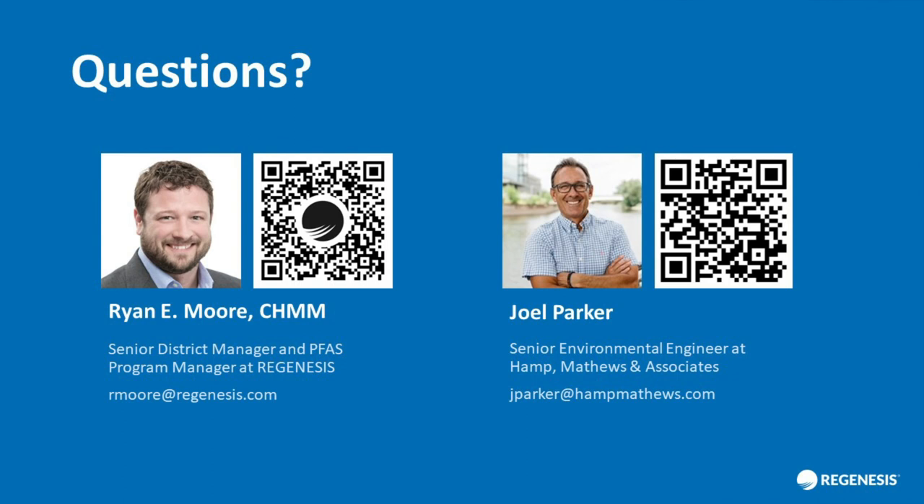That does conclude the formal section of our presentation. We'd like to shift into the question and answer portion of the webcast. We will be sending out a brief survey after the webinar — we really appreciate your feedback. You will also receive an email with the recording as soon as it is available. This question is for Joel: what design ramifications did so much saturated soil analysis have?